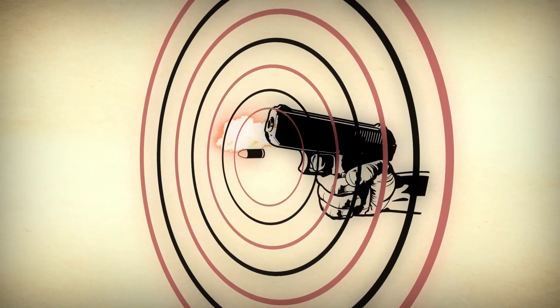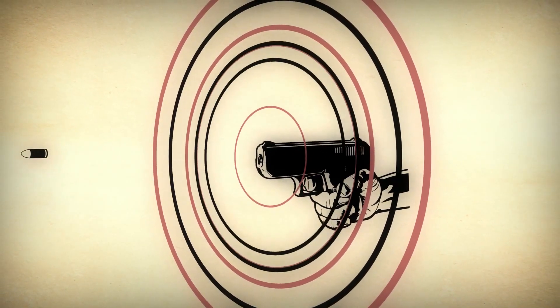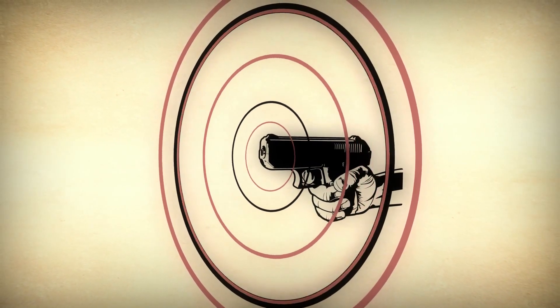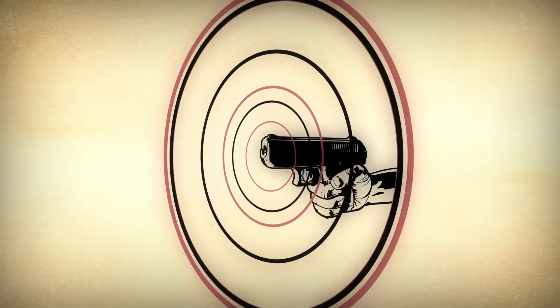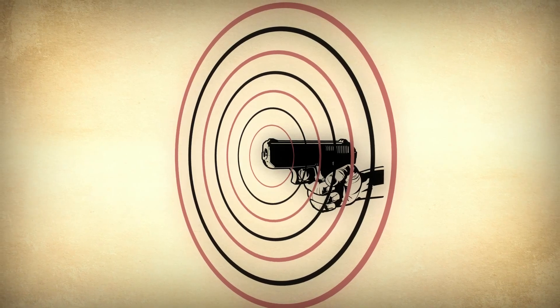All sound is really just compression and rarefaction of the air around us. When you fire a starting pistol, the air around the gun is compressed, then it thins out again, then it's compressed again, and so on. Imagine an infinite number of slinkies stretching away in all directions and the sound rippling along them.